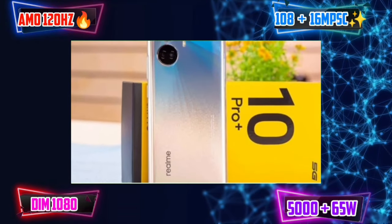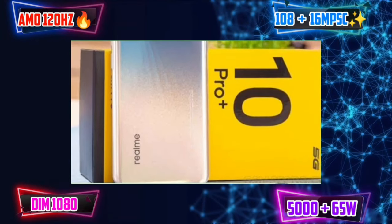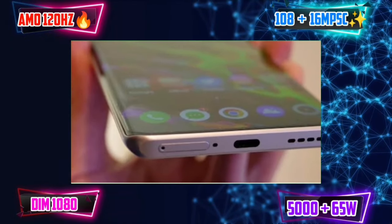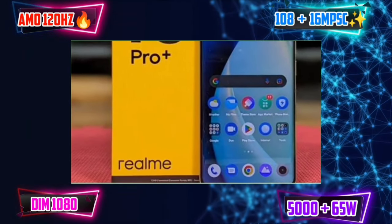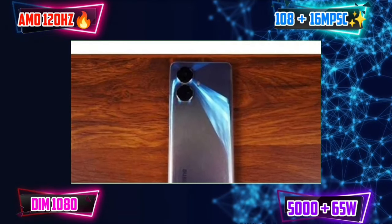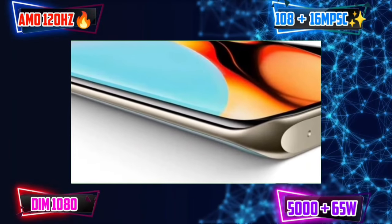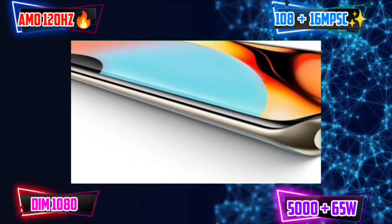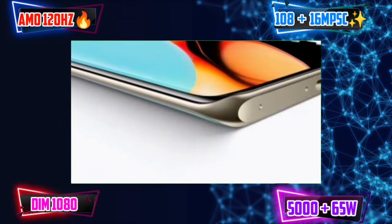The Realme 10 Pro Plus is now launched. We can purchase this mobile. It has a curved display with a very premium design. We have a 360Hz touch sampling rate for a very smooth user experience. It has a quad camera setup with a primary camera, an 8MP wide angle, a 2MP macro sensor, and 4K video capability.